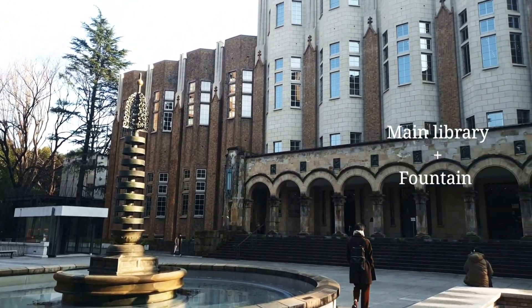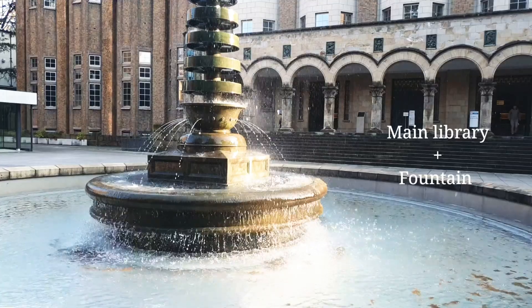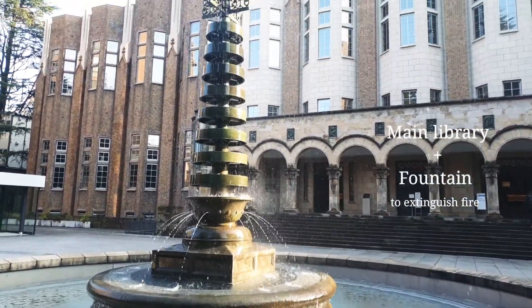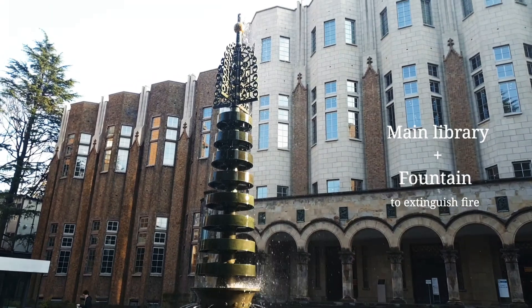This is the main library, and of course it is Uchida Gothic architecture. The fountain was used to extinguish fires and save important articles. It's not only an ornament — it has practical meaning.